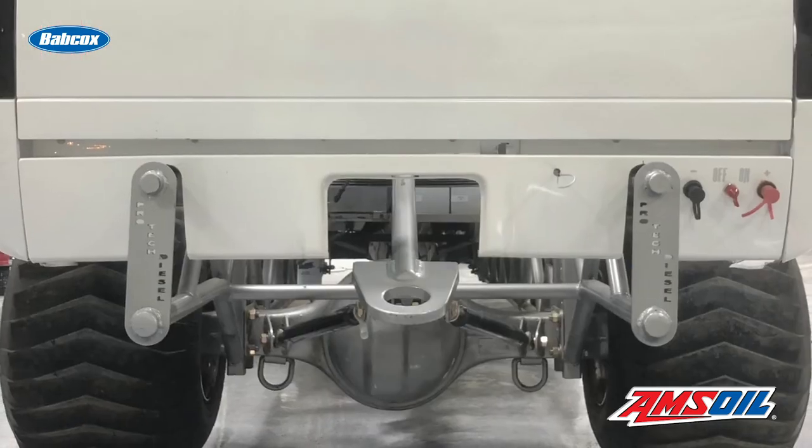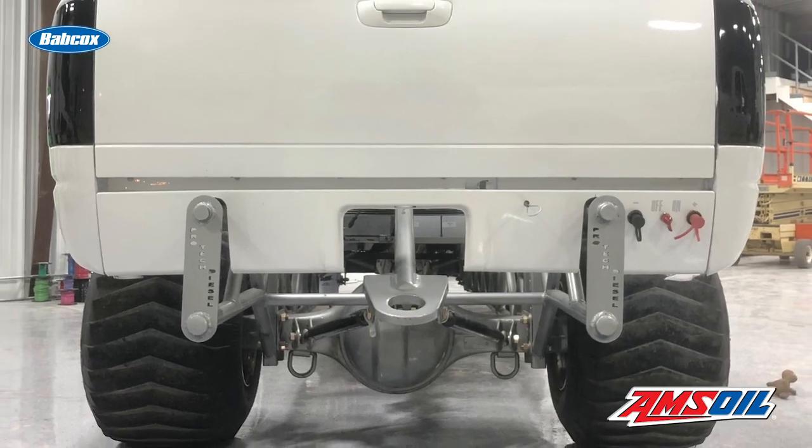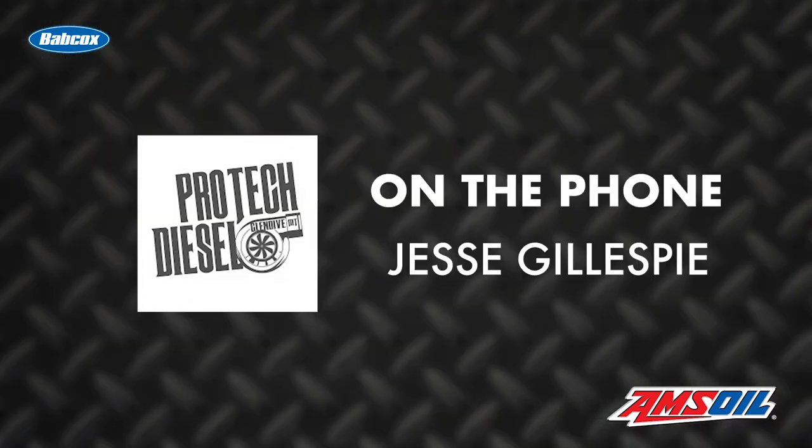Of course, more power meant breaking more parts, and once Jesse finally got fed up, he decided he was going to build a new sled pulling truck from the ground up.